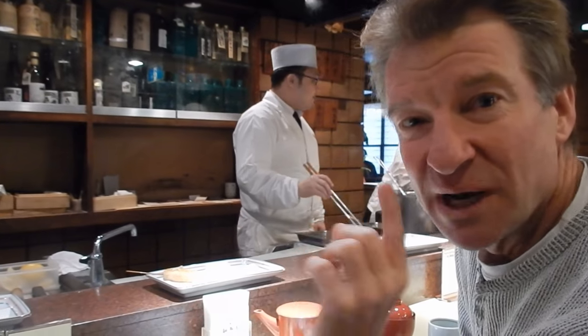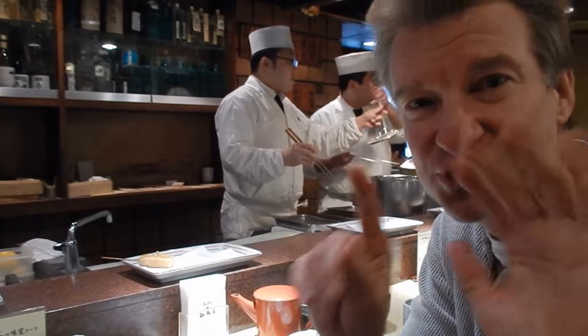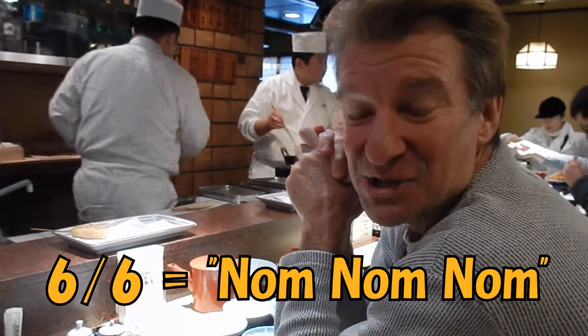So before I even finish this video, I'd like to rate it right now and I'm going to give it a perfect six out of six. This is traditional Japanese tempura at its best. If you guys ever come to Japan, you have to try this — this is the real deal for sure. Six out of six stars. Nom nom nom.